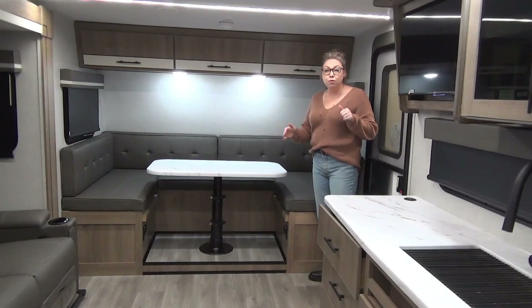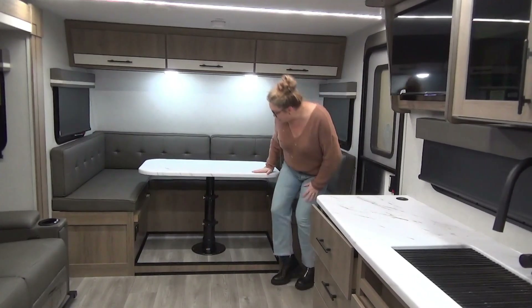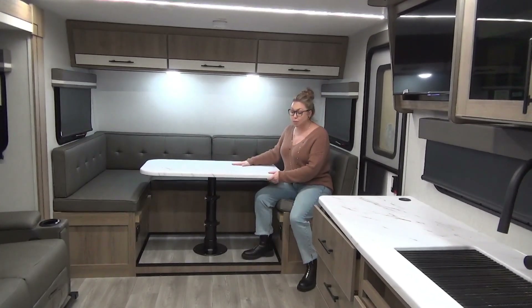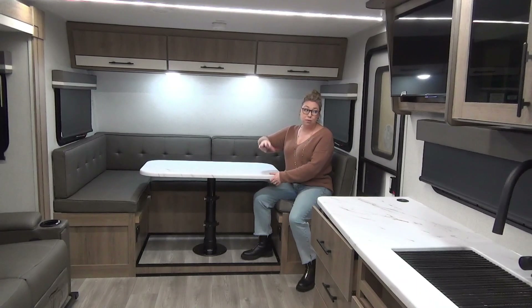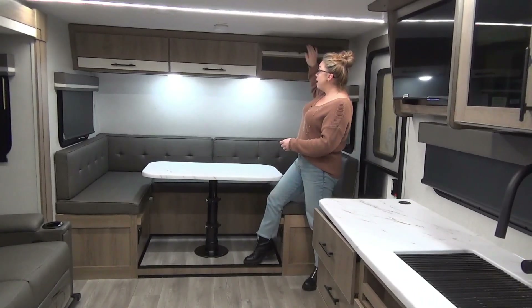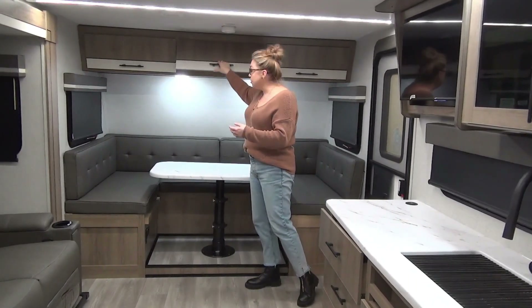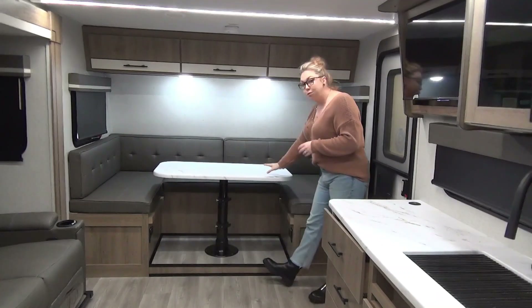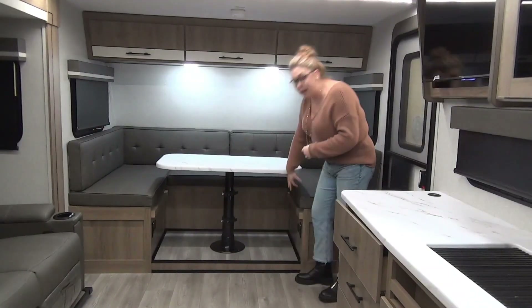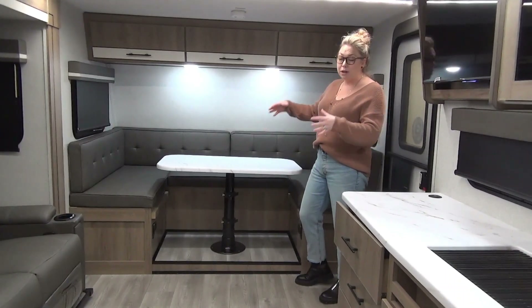We are inside the 2024 Imagine XLS 24 BSE. This great big U-shaped dinette — you're going to get comfortably four adults here. If you want to play cards, maybe add a chair or two on a rainy day for a board game, we've got storage above that flips up and stays open — solid wood cabinetry. They haven't changed any of their features in 2024. This one does pop down to be a really nice size bed for your guests, with 110 plugins and USB down there so you can charge your phone while you're sitting playing cards.